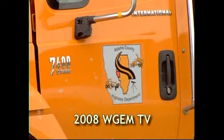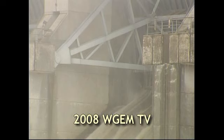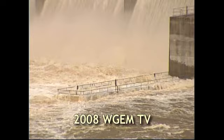So far, the Adams County Highway Department has supplied 85,000 to 100,000 sandbags to the fight here. Meanwhile, residents are still being asked to stay out of their properties as some homes downstream are taking in water, and if more releases are necessary, more water will be headed their way.